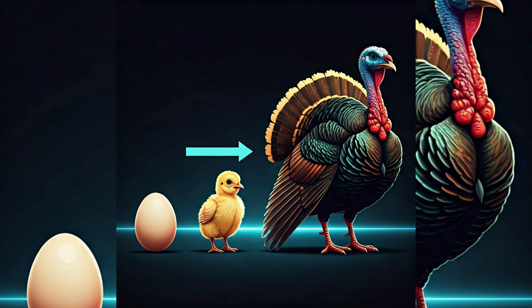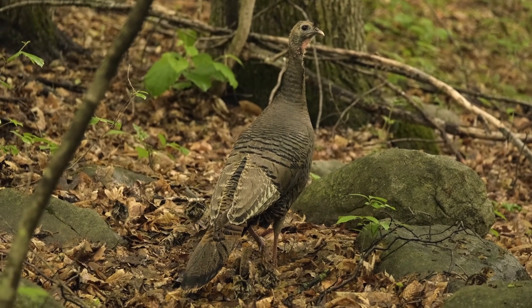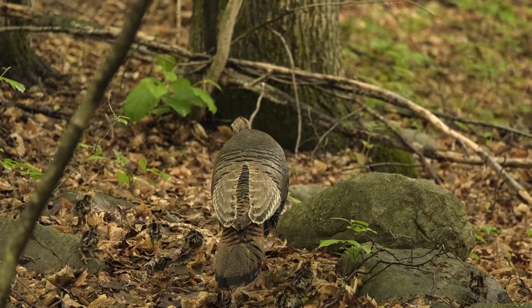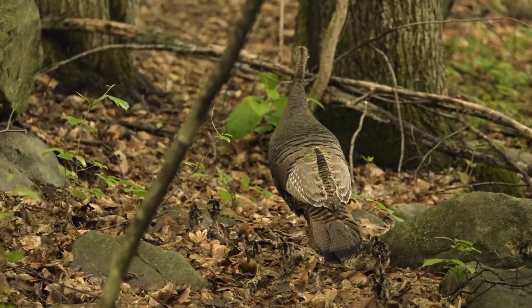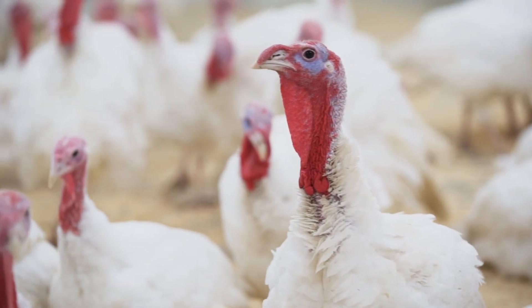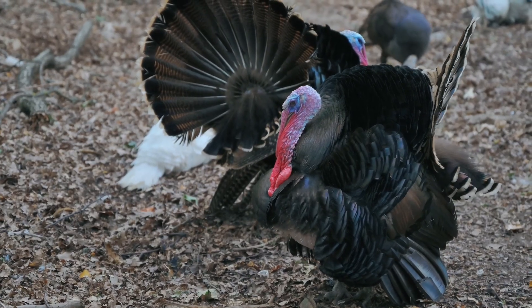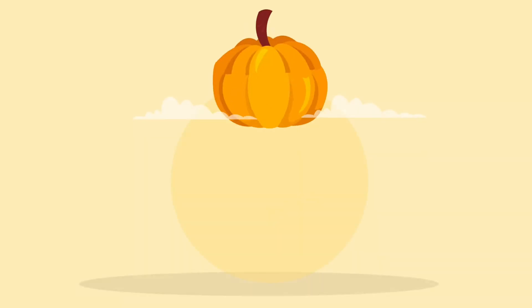Let's review: Female turkeys lay eggs. After 28 days, hatchlings emerge. They can forage and walk within hours, but still rely on their mother for warmth and protection. In the juvenile stage, they are considered adults at 4 to 5 months. After 1 year, they are fully adult and can begin mating and starting their own families.